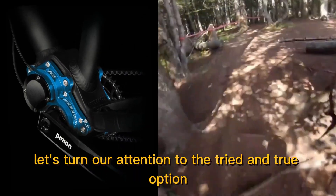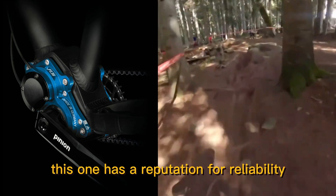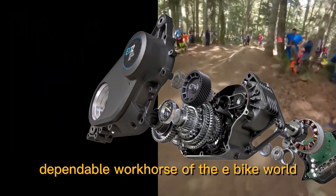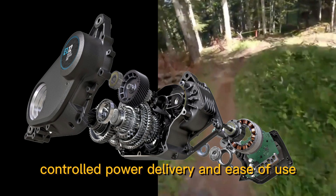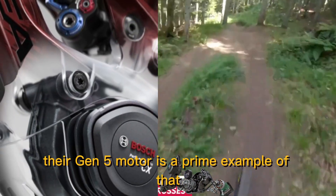Now let's turn our attention to the tried-and-true option: the Bosch system. Bosch is like the steady, dependable workhorse of the e-bike world. They've been refining their technology for years, focusing on smooth, controlled power delivery and ease of use. Their Gen 5 motor is a prime example of that philosophy.